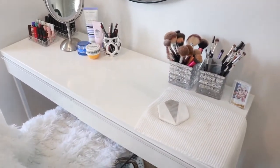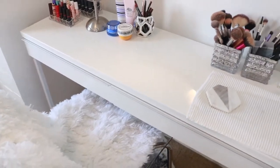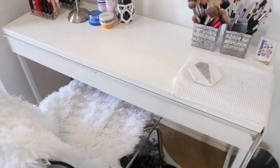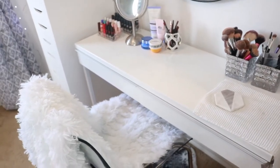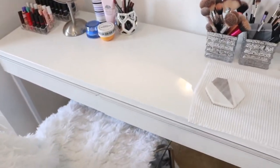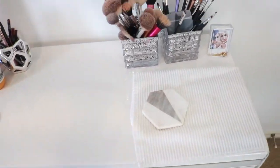We'll start on my little desktop here. This is from Ikea and it's got that polished finish on it, which I really wanted. I didn't want a wooden makeup desk because makeup gets messy and I wanted something I can just wipe up easily. I love this one and it has two drawers, which I'll show you after.